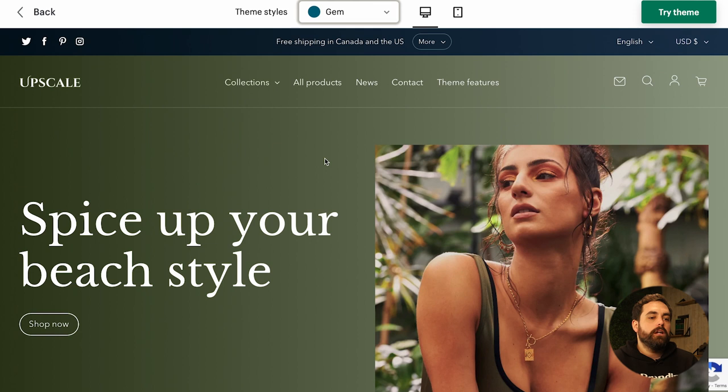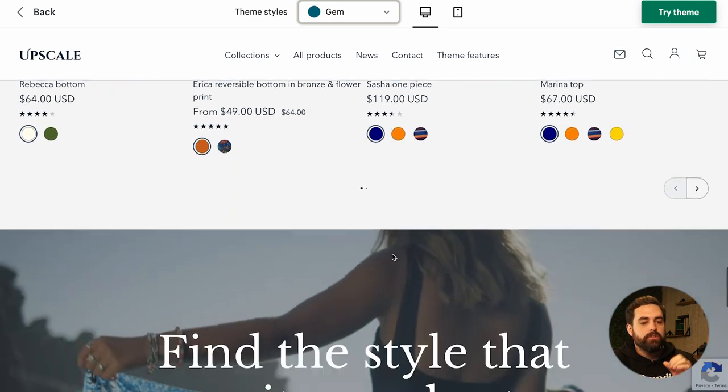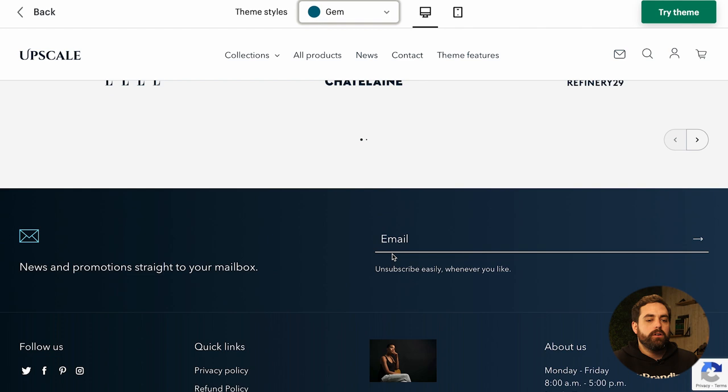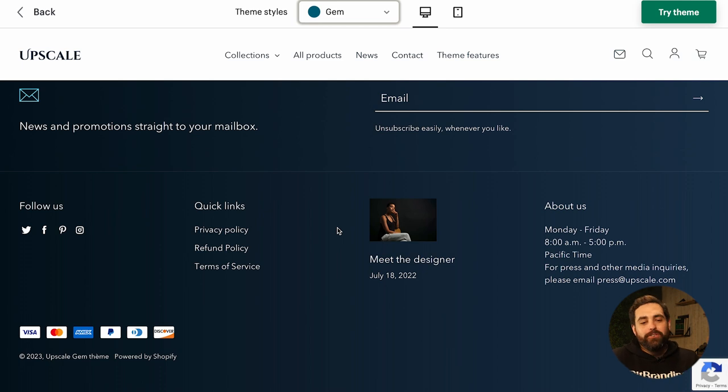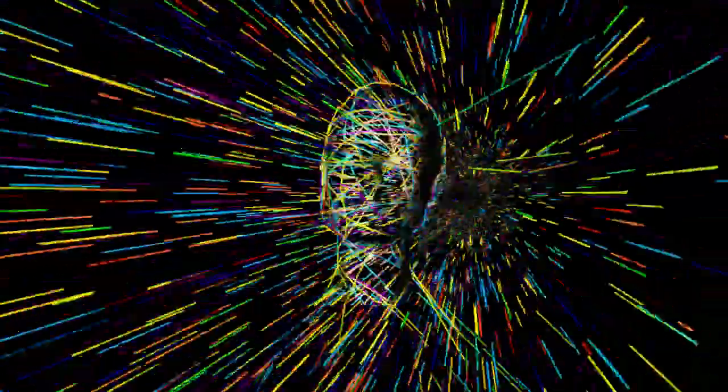I want to give a shout out to newer themes that maybe don't get the reach they should, because Upscale is just so nice. You can't fully appreciate the subtle animations — there are little things here and there when you first load it. The gradient in the footer, for example — even just that gradient makes it look way more modern. It just looks very upscale, which is fitting.